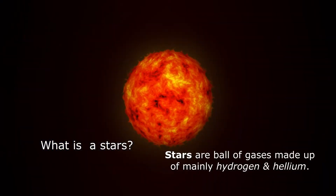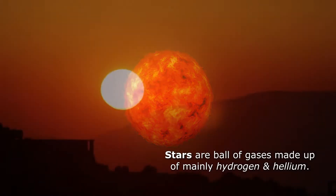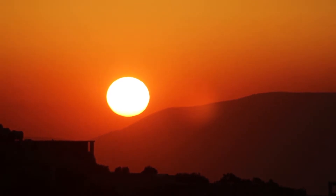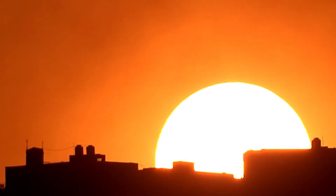Stars are balls of gases made up of mainly hydrogen and helium. They get so hot by burning the gases — that's why stars give out heat and light.